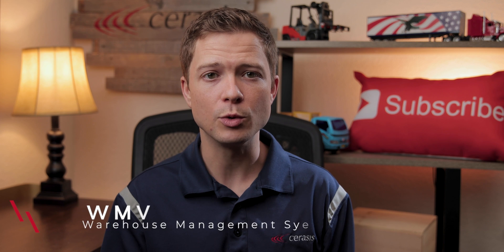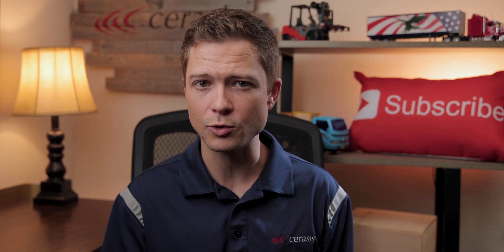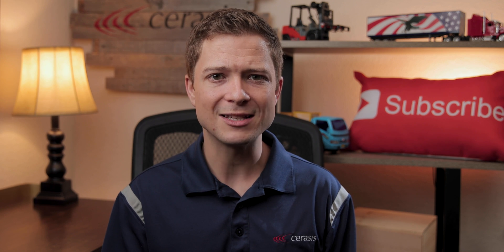Number two: WMS. The Warehouse Management System, or WMS, is a software application that helps control and manage the day-to-day operations in a warehouse. WMS software guides inventory receiving and put-away, optimizes picking and shipping of orders, and advises on inventory replenishment.